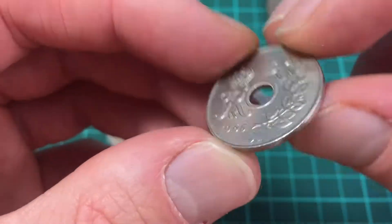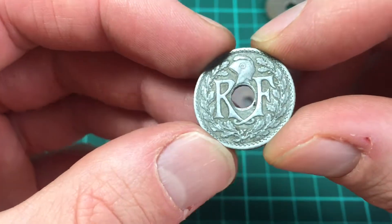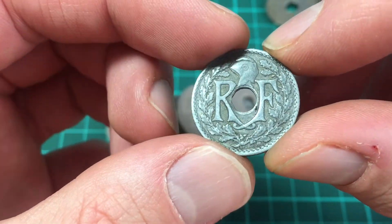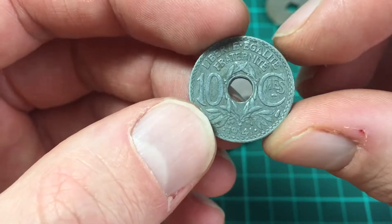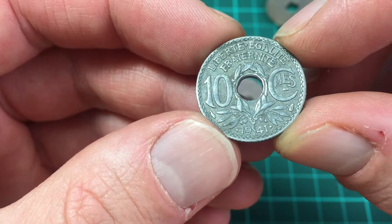Now we have a French coin here — Republic of France. This one looks like it's had a hard life. It's dated 1941, 10 centimes.